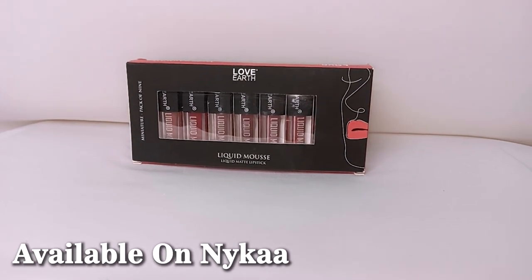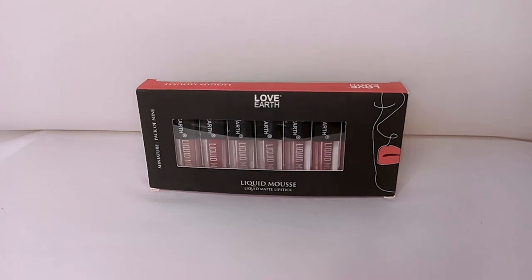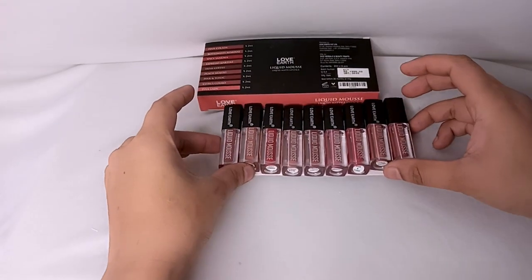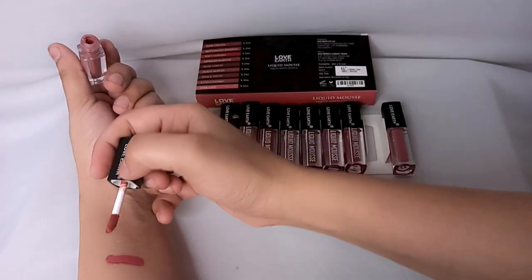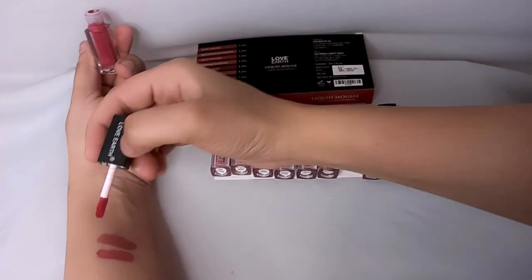I found a lot of reviews about this lipstick. The price was about 1999. I checked out the price and reviewed it thoroughly.